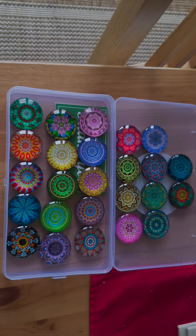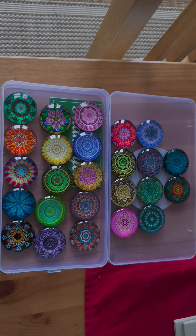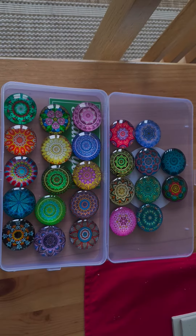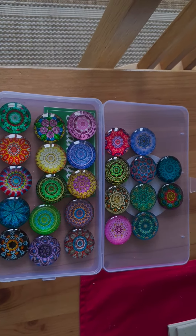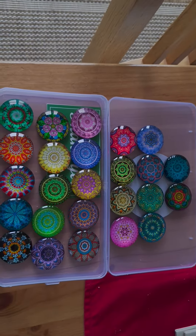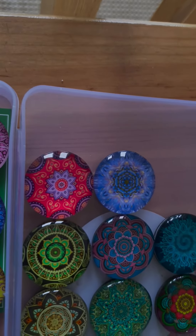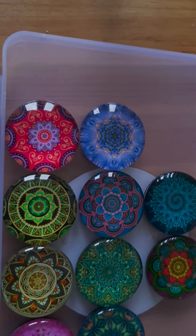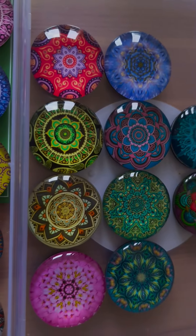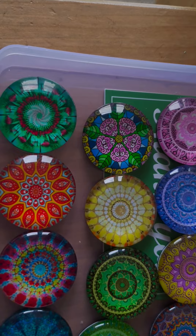I just had to share this with you — I just received these in the post. I ordered them yesterday from Amazon and they are absolutely gorgeous, the fridge magnets. Look at the colours in them, look at them, aren't they fabulous!